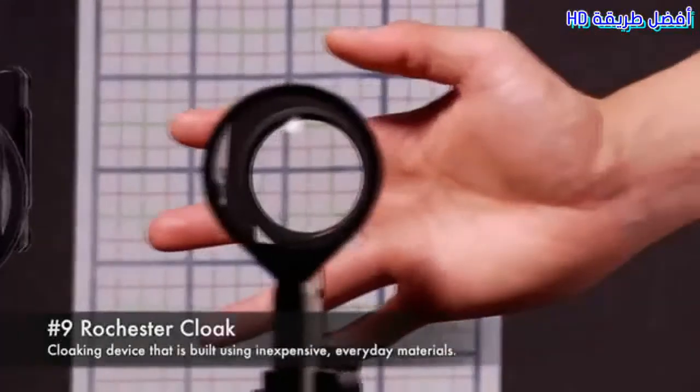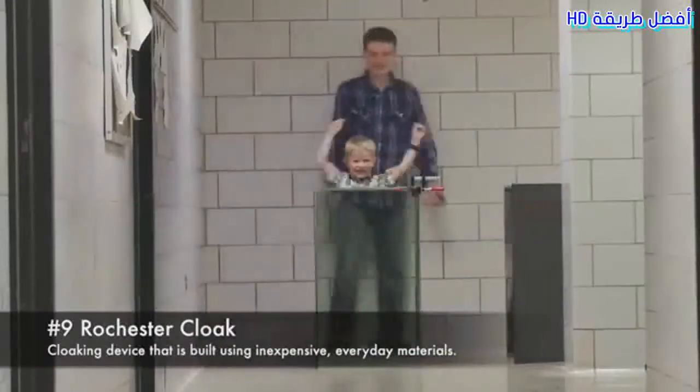Number 9: Rochester Cloak. A cloaking device built using inexpensive everyday materials.